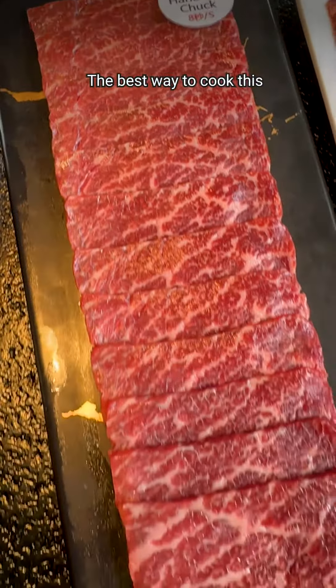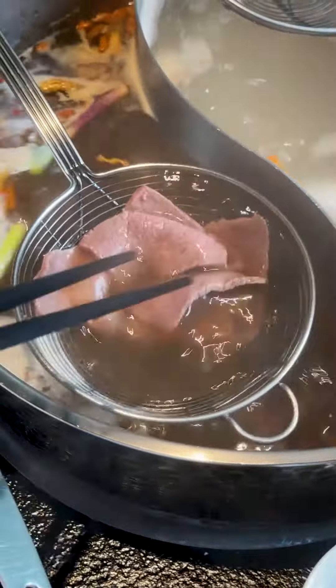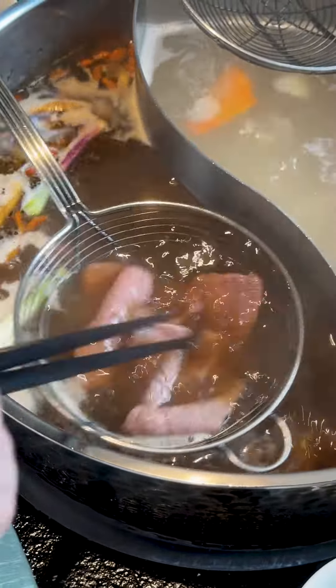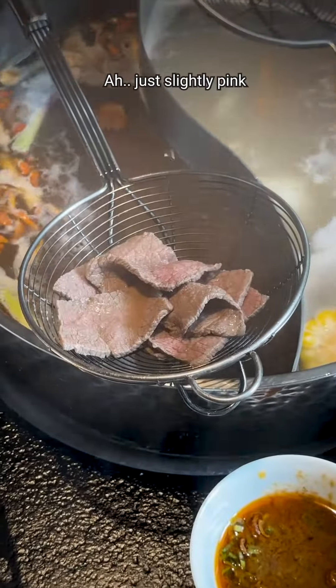The best way to cook this is to dip it three times into the soup — one, two, three. Just slightly pink.